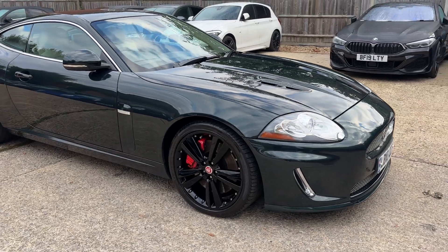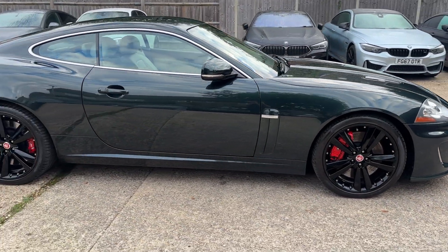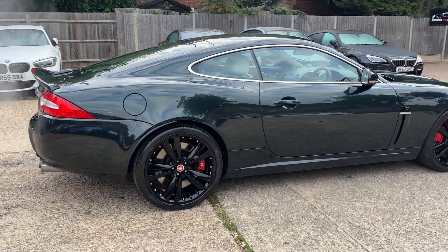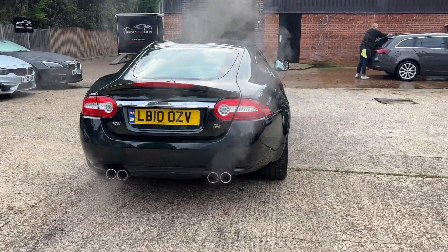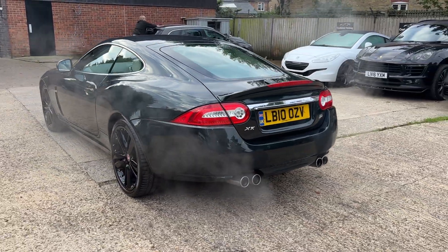This astonishing XKR will come with a 12-month MOT, a 12-month premium breakdown cover package, and a six-month premium warranty. We're one of the only dealers to offer such a comprehensive package as standard. We also offer free delivery within 125 miles — if you can't come to us, we can come to you.